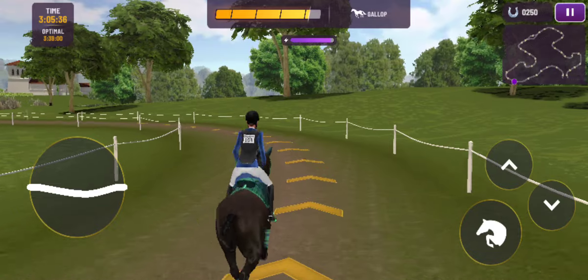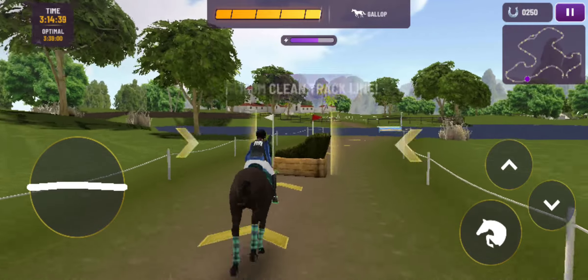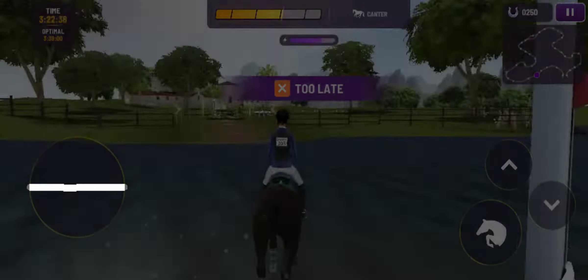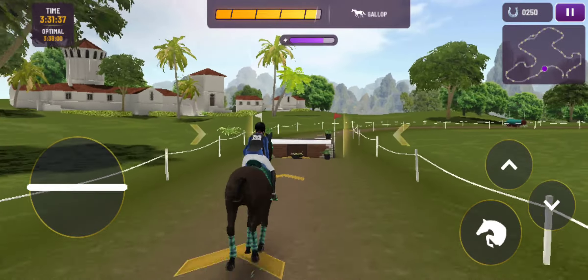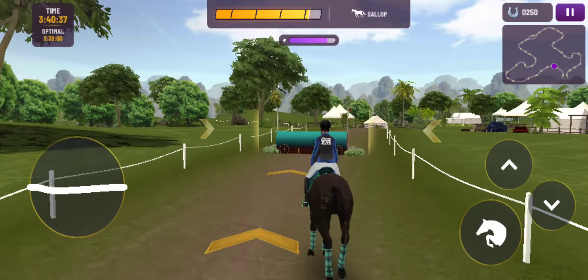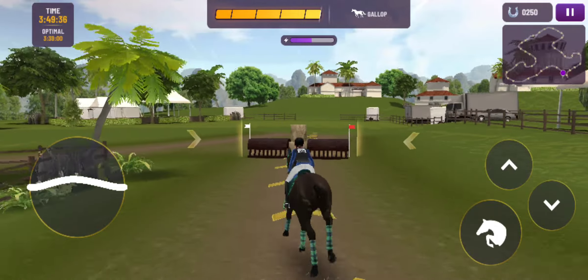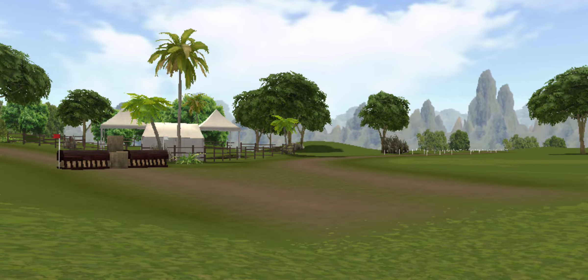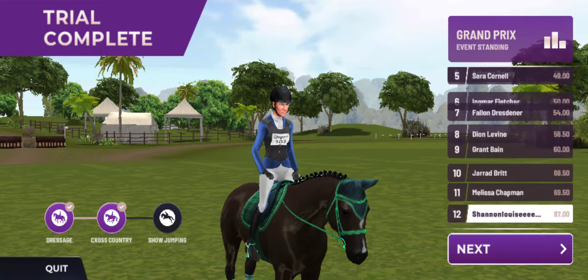They stop at the fence and that's a refusal. What an unfortunate refusal for this combination — some miscommunication between horse and rider there. I'm not sure the horse had time to work out that question. They'll be ruing that small mistake, it could prove expensive. They complete, but plenty of penalties to add to their total score. The cross-country proved to be every bit as tough as we thought it might be.